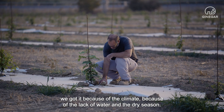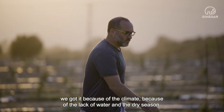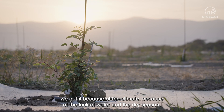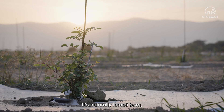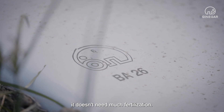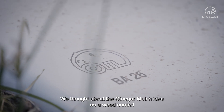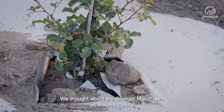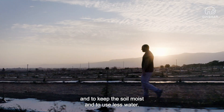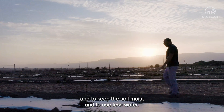The carob idea, we got it because of the climate, because of the lack of water and the dry season. It's naturally Israeli-born, the carob. It doesn't need much water. It doesn't need much fertilization. We thought about the Gennigar mulch idea as a weed control, and to keep the soil moist and to use less water.